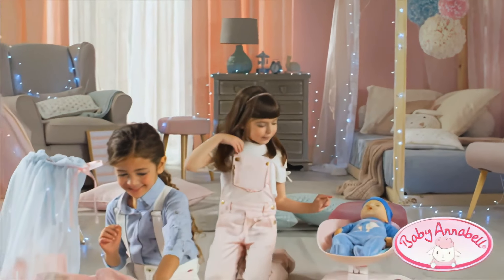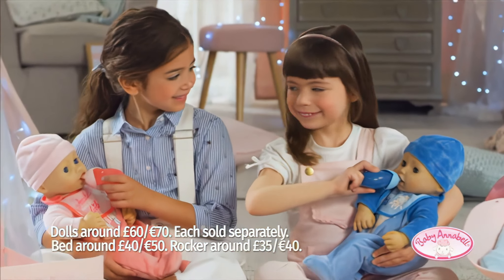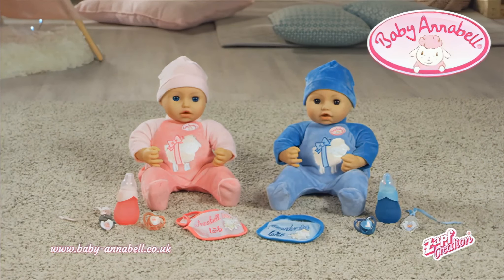Time to wake up, baby Annabelle! Oh, please don't cry — it's time for your bottle! Let's play now! Baby Annabelle and Alexander from Zapp Creation!